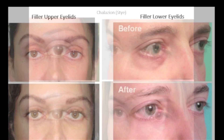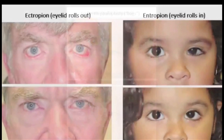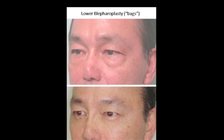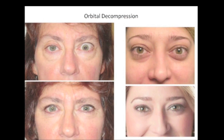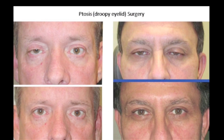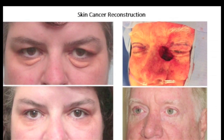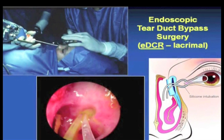Here are some of the before and after photos of some of the procedures that I perform. I pride myself in performing minimally invasive surgeries with quick recovery and natural results. Please give us a call or email us for any questions — we are here to help.